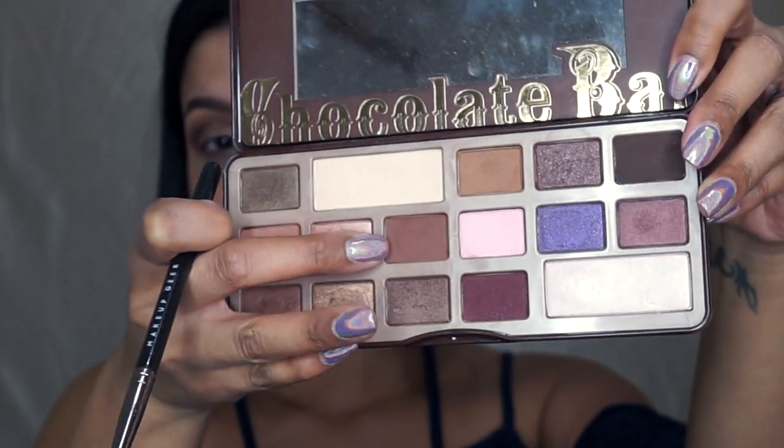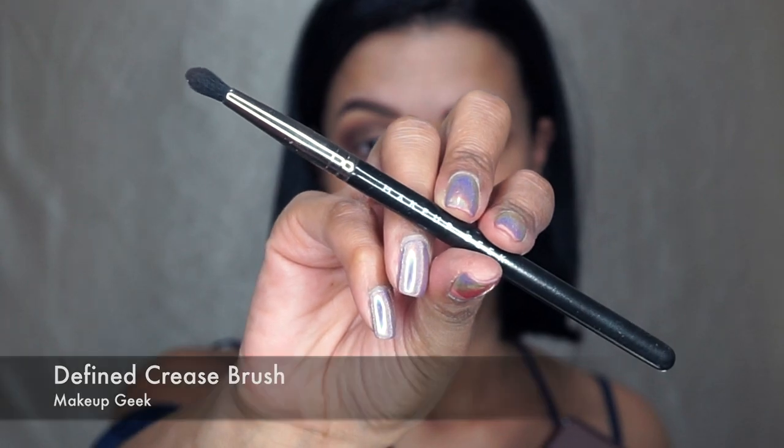Picking up this shade from the Chocolate Bar palette and the Makeup Geek Defined Crease Brush, I'm going to go right into that crease area to just deepen it up a little bit more.